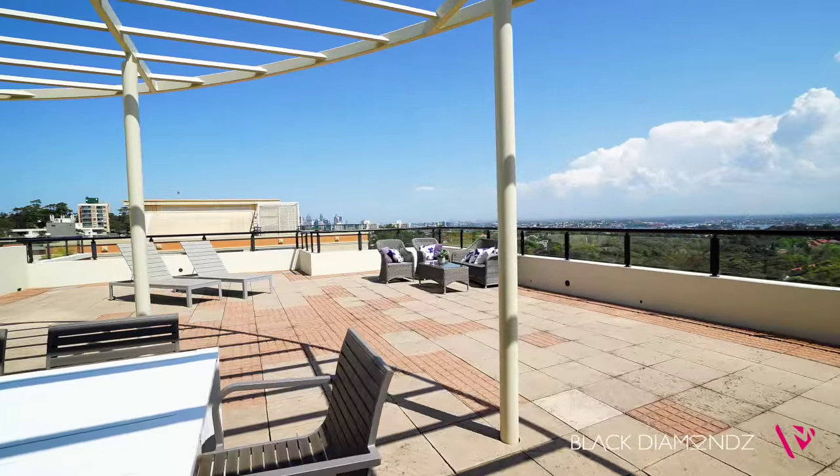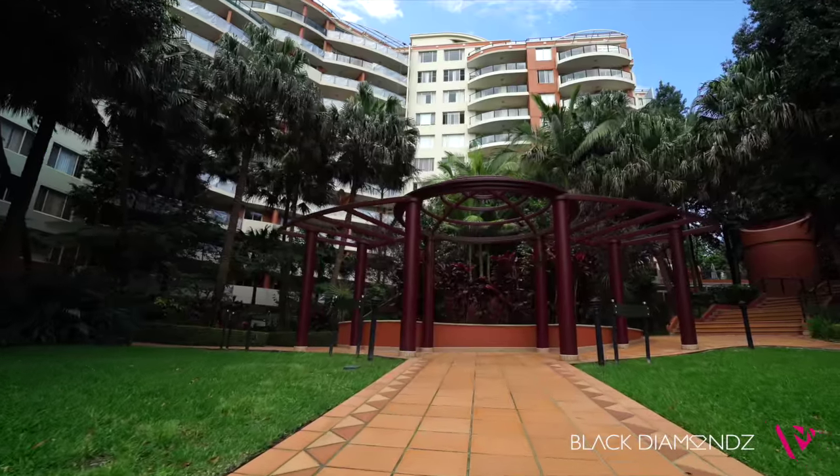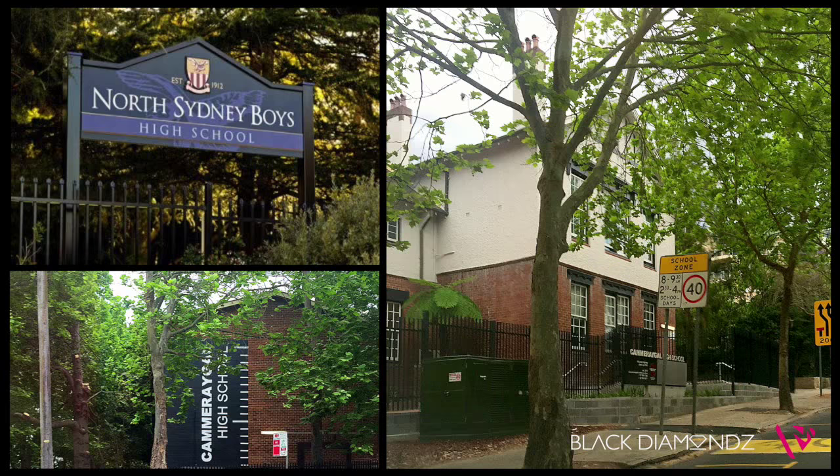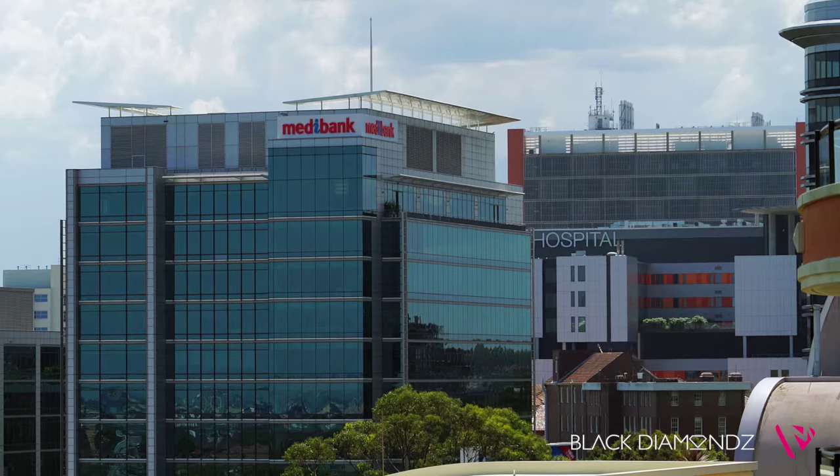Blend all this with a prime position atop the Shoremark complex with immaculate landscape gardens and it provides a superb low maintenance property close to the heart of St. Leonard's, with cafes, shops and trains all within walking distance.